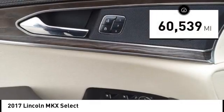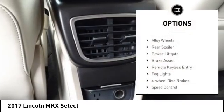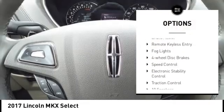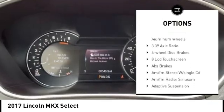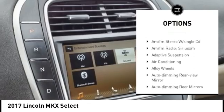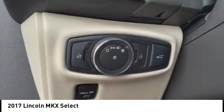This vehicle has less than 65,000 miles. Here are some of this vehicle's great options: alloy wheels, rear spoiler, power lift gate, brake assist, remote keyless entry, fog lights, four-wheel disc brakes, speed control, electronic stability control, and traction control.